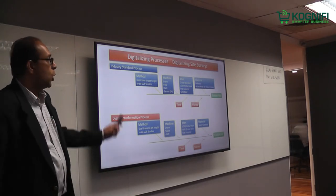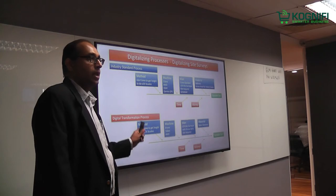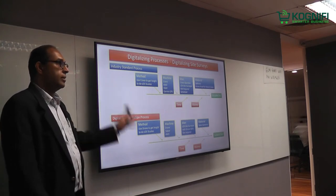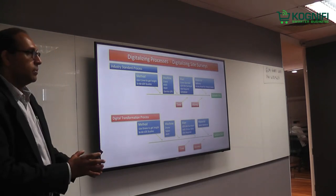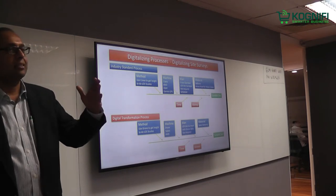So we collapsed the entire process. We saved more than 250,000 ringgit on this project — 100 sites, about 2,000 ringgit per crane hire, running around multiple areas. Just this alone, we cut down the cost by 250,000. And the time — we compressed the time. It was so fast. We could survey five to six sites in a day.